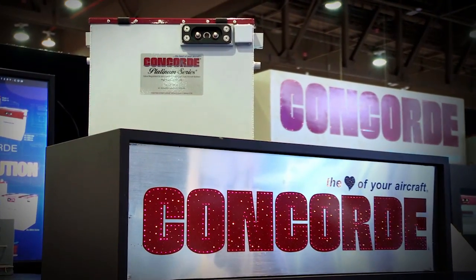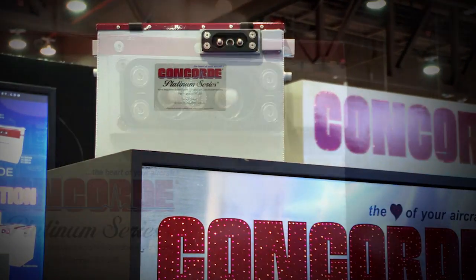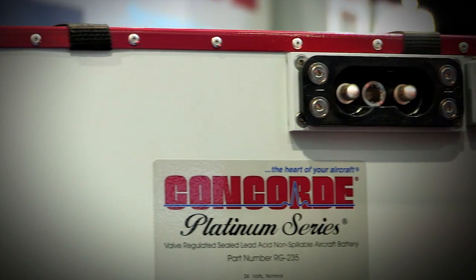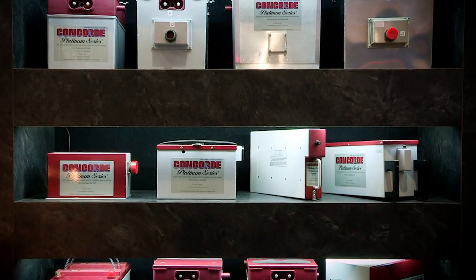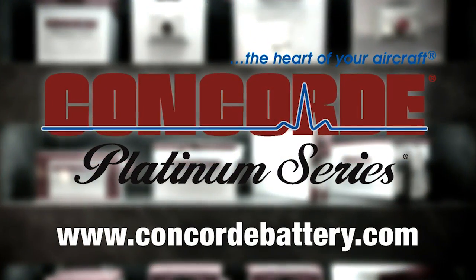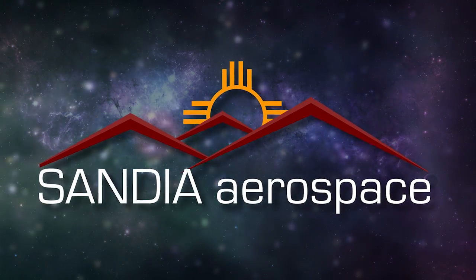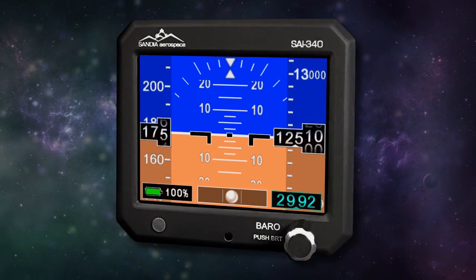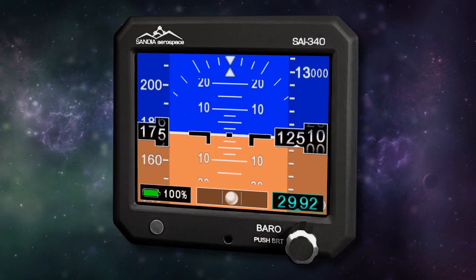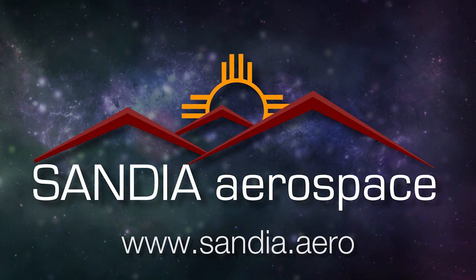Concord's recombinant gas RG series sealed battery technology produces a high-performance battery with the advantages of being pre-tested and fully charged at the factory. Find out more about Concord's entire line of batteries at www.concordbattery.com — Concord, the heart of your aircraft. Sandia introduces the new SAI 340 Quattro TSO'd airspeed, attitude, altitude, and slip indicator, with integral backup battery. Safety never looked so good. See it now at www.sandia.aero.